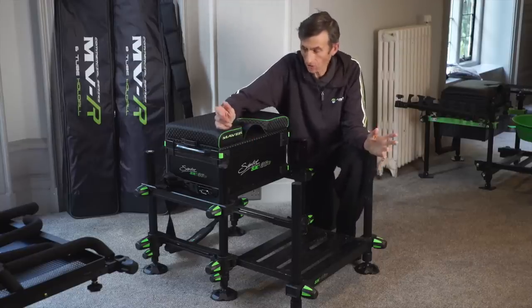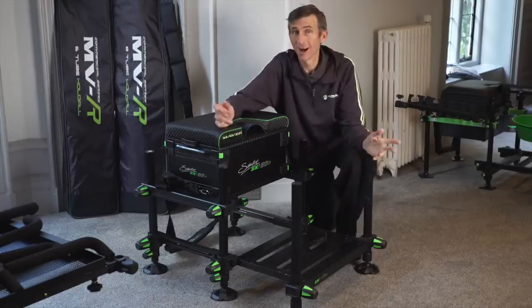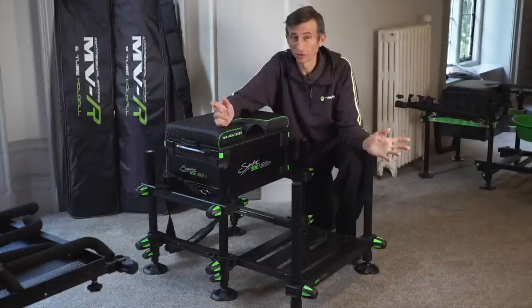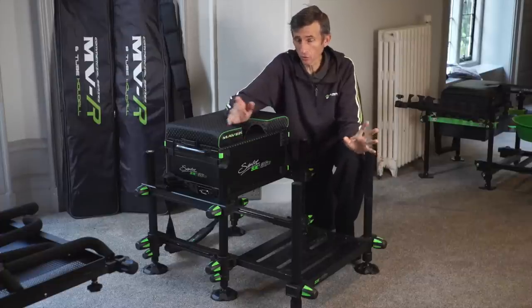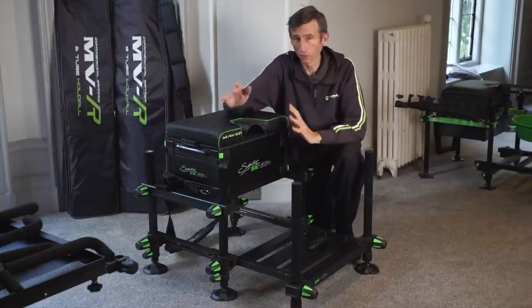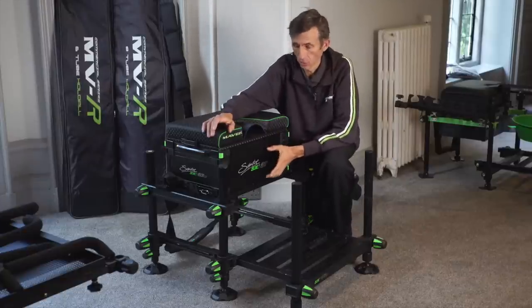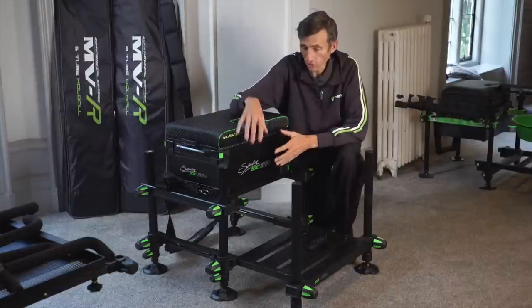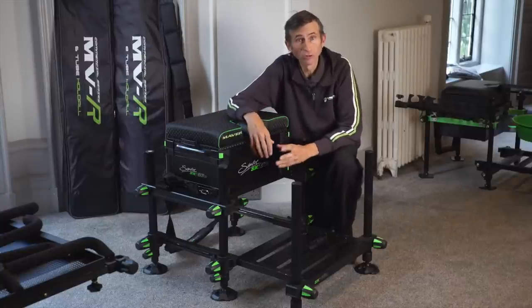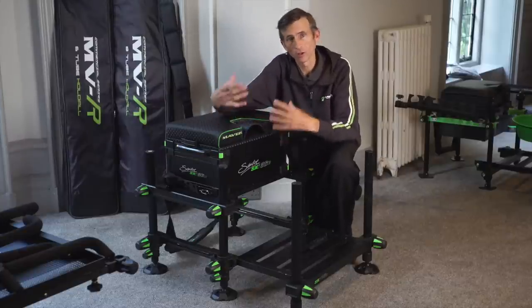Here we have our new Signature SXI 36 Compact Seat Box. For £399, I think this box is an absolute steal. Something a bit different, something that's not been done before. The great feature is this box is nice and compact and it has a deep storage base. There's a lot of anglers out there that like that extra room so they can keep reels, put boxes of feeders in there, up-length boxes, things like that.